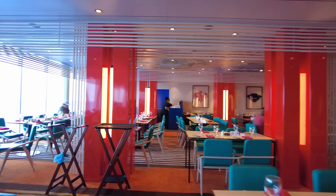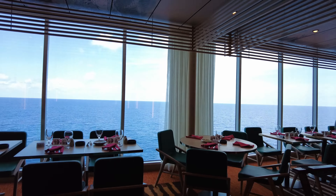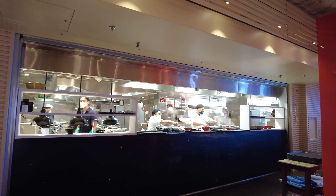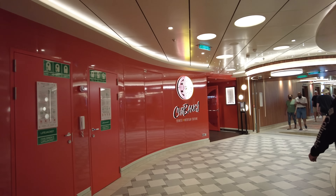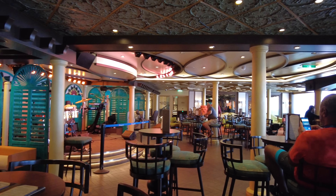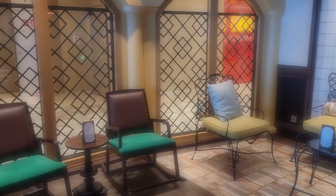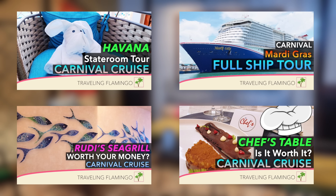We came here for lunch and dinner and really enjoyed the views at lunch, and at dinner they sometimes had a Chinese dragon dance. As it's a brand new restaurant, right now it can only be found on the Carnival Mardi Gras and the sister ship, the Carnival Celebration. You can find Chabang on Deck 8, right near the Havana bar. This was dangerous for us as we often walked by here because we were staying in the Havana. If you want to know more about the Havana or other Carnival dining options, we have tons of videos you can check out when you're done.